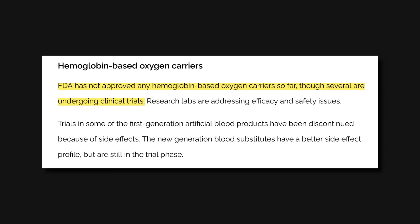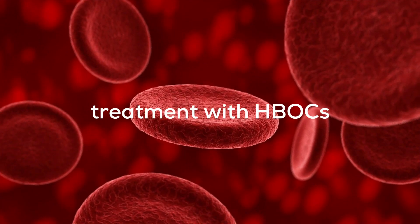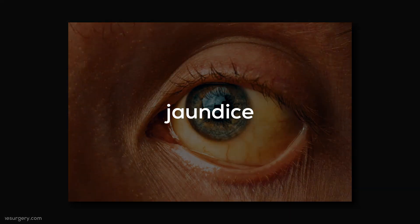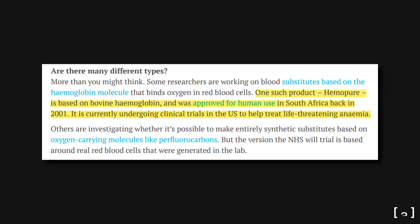Hemoglobin-based oxygen carriers never got approval from the FDA because of their limitations. Most HBOCs work for only 20 to 30 hours in the body. Treatment with HBOCs may have side effects like hypertension, skin rash, diarrhea, and jaundice.